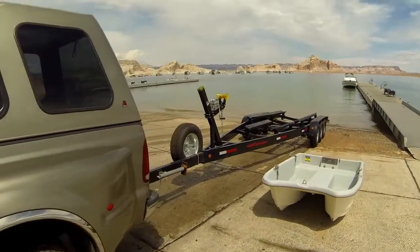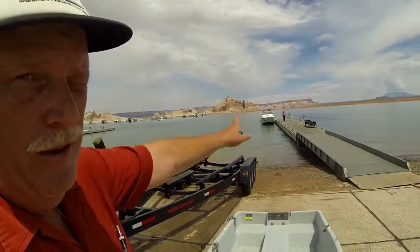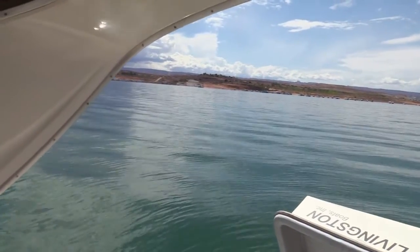For our next trick, we got the dinghy out. Sherry's out at the boat. We have a little tiny rope for it, which should be fun. We have a mount in the back of the boat, so we'll just float it down the dock, somehow get it around the boat, and call it good.